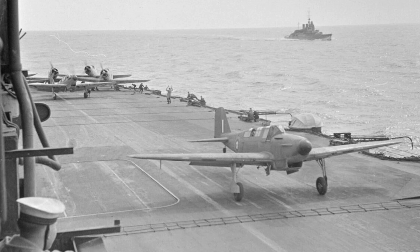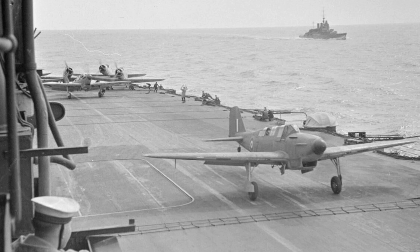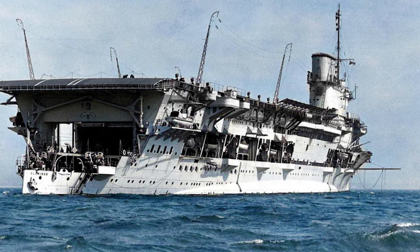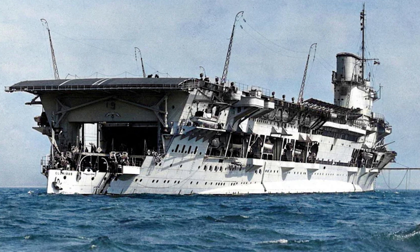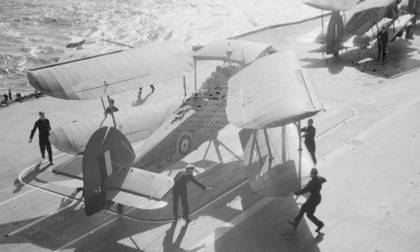These hangars were serviced to the large single flight deck by three lifts. Her initial air complement was Hawker Ospreys and Fairey Swordfish. She was also equipped with two catapults, multiple arrestor wires, and a single barrier. Upon her formal completion on the 16th of November 1938, Ark Royal replaced Courageous as flagship for the Rear Admiral Aircraft Carriers. Her initial flying trials were carried out by Hawker Ospreys and Fairey Swordfish.